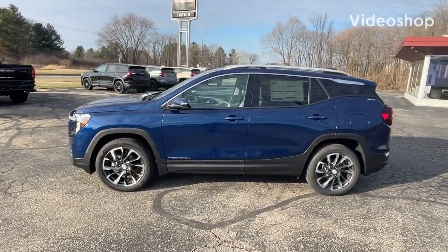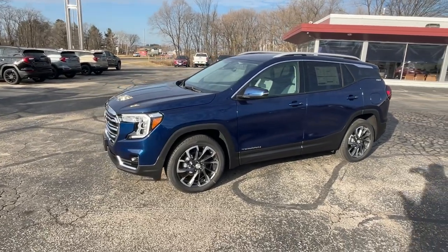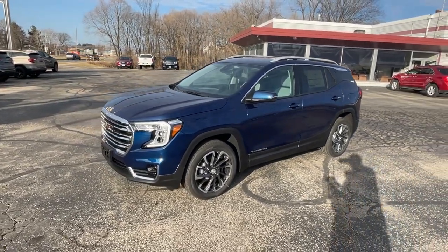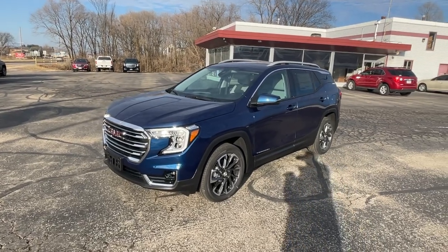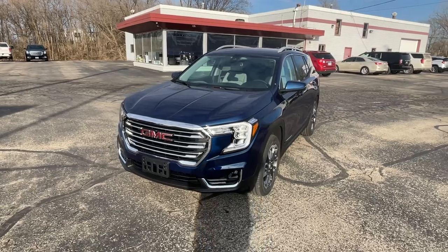Good afternoon, everyone. Mark Nicholson coming to you from Larkins GMC in Tomah, Wisconsin. Taking you around a new terrain that we just got in. This is a 2023 Terrain SLT all-wheel drive. This is the marine metallic color.